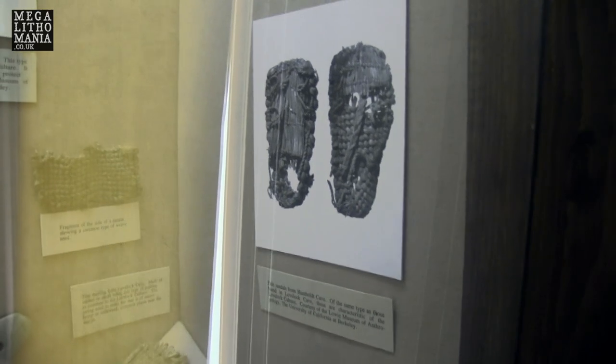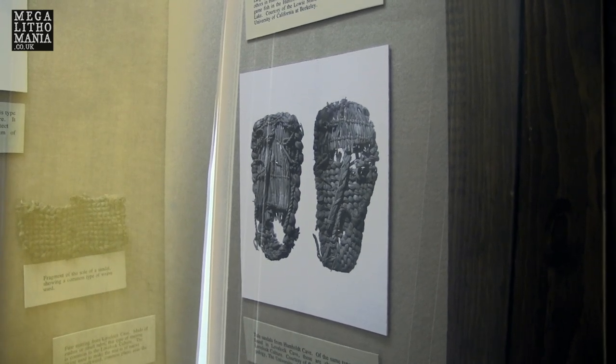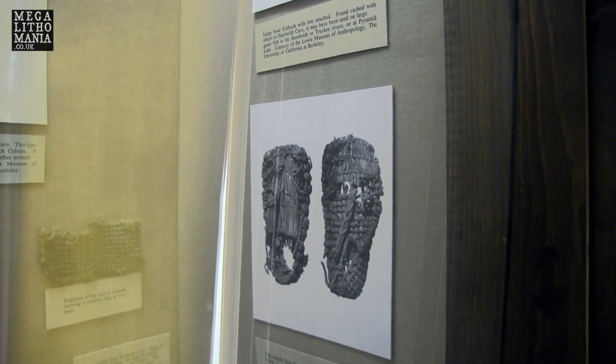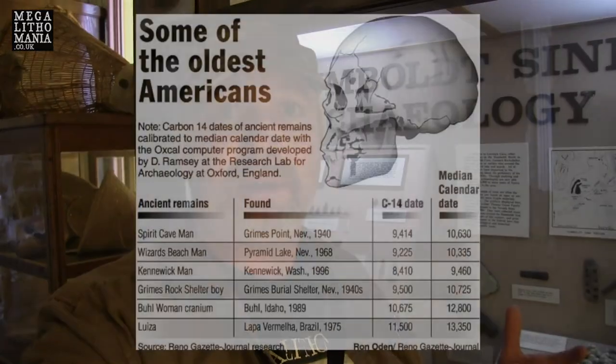These are like original pieces of the duck decoys, and these are from Humboldt Cave — very similar to the Lovelock Cave ones. These are from the Lowy Museum of Anthropology at the University of California in Berkeley. There are more caves: Humboldt Cave, Leonard Rock Shelter, all the sites around Humboldt Lake, Spirit Cave, Hidden Cave, and so on. This whole area where this huge lake and all these tributaries were in existence would have been populated by native people going back 10,000 years.